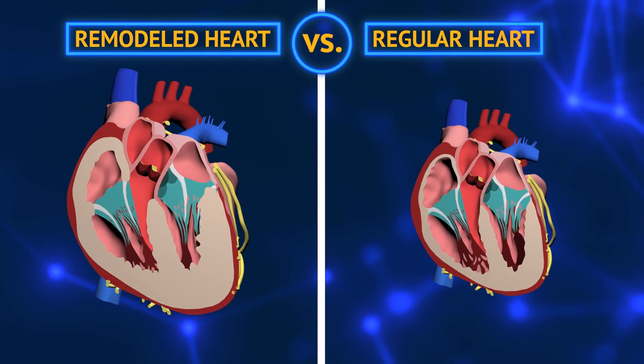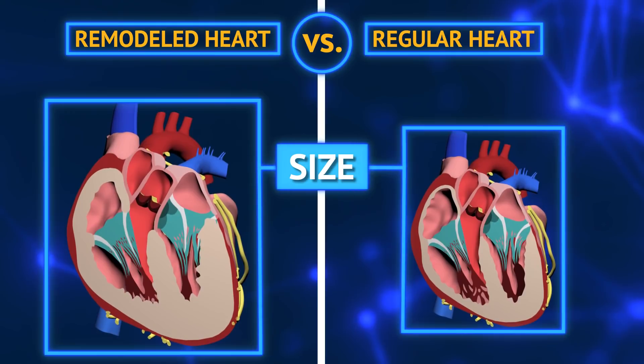How does an athlete's heart differ from a non-athlete's heart? Remember, the heart is a muscle. We see a higher degree of remodeling in an athlete's heart when he exercises. Remodeling occurs based on the combination of the time and intensity that an athlete trains. We can see these changes in the size of the heart.